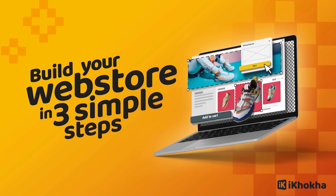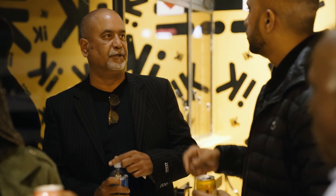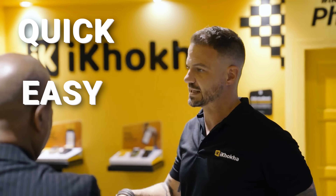We realized there was a big part of the market that we just weren't catering to, so we built the Ikorka web store — a way for all of our merchants to get online in three easy steps. Before we started building it, we spoke to a bunch of our merchants and realized what they really needed was something that is quick, easy, and free.